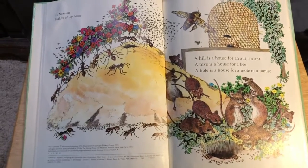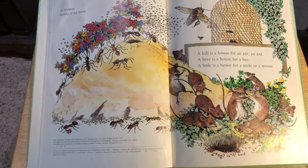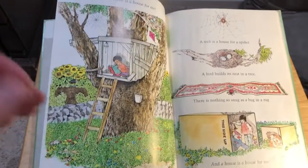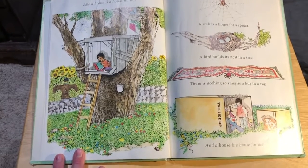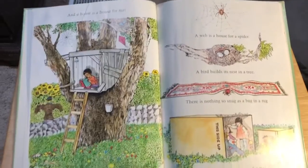A hill is a house for an ant. A hive is a house for a bee. A hole is a house for a mole or a mouse. And a house is a house for me. A web is a house for a spider and a bird builds its nest in a tree. There's nothing so snug as a bug and a rug and a house is a house for me.